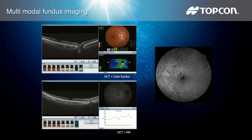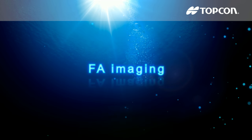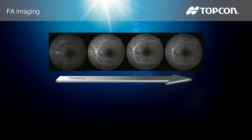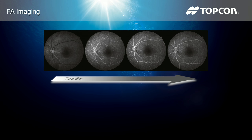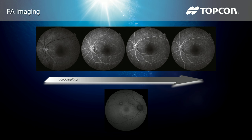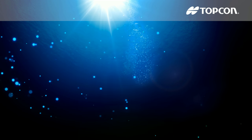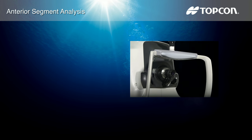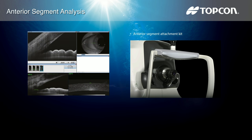For the first time, pinpoint registration will be available with fundus autofluorescence and swept source OCT. The DRI OCT Triton Plus uses a dedicated monochrome sensor to obtain high quality FA and FAF images. FAF imaging is available using the exclusive SPADE autofluorescence filters.